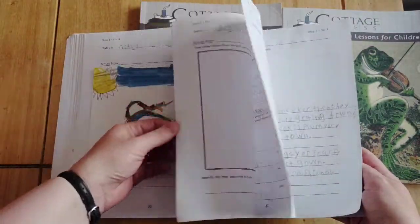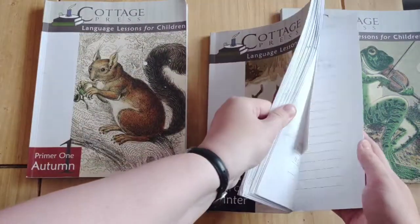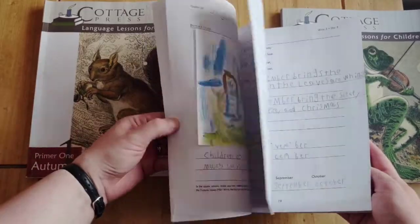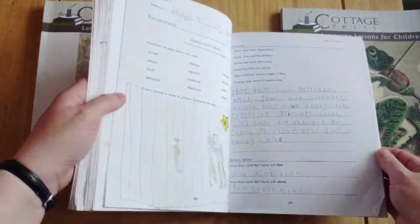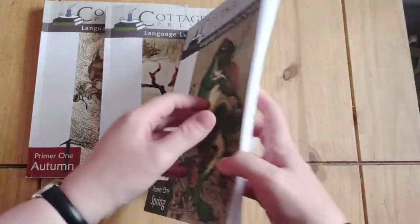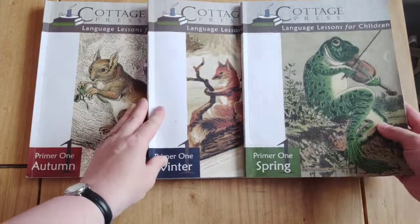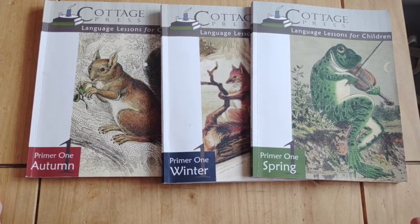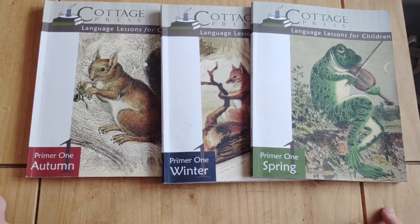One of the reasons I put my daughter on this last year was that I needed her to have something she could be relatively independent with for the most part, but still keep ticking along nicely — which is exactly what this achieved. We found it's repetitive enough to create independence but not so repetitive that it gets boring; it's creative and varied enough to remain interesting.